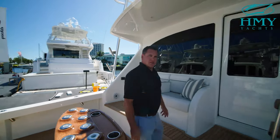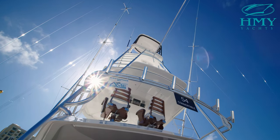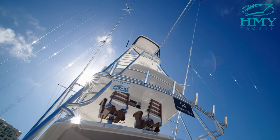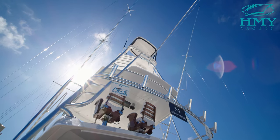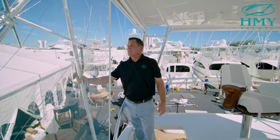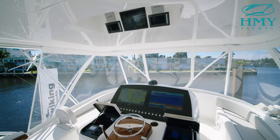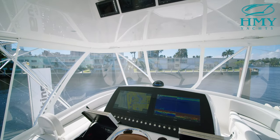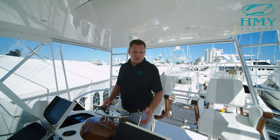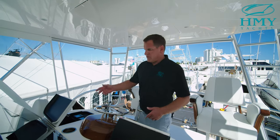We're going to go up to the bridge now and take a look at the helm on this 54. As we come up onto the bridge, I want to point out the Parrot triple spreader Rupp outriggers with the heavy-duty big rig back bar — it's going to give you extra support when you're running hard. One of the reasons I love fishing on a boat this size is that when you're standing behind the helm of this 54, you've got all the electronics and all your switches within arm's reach.